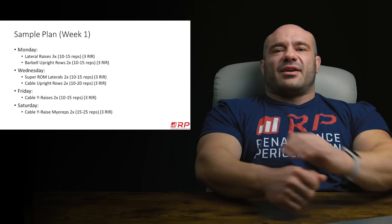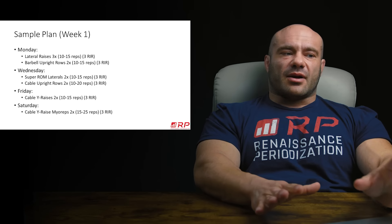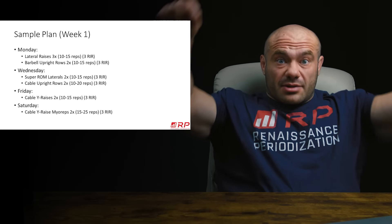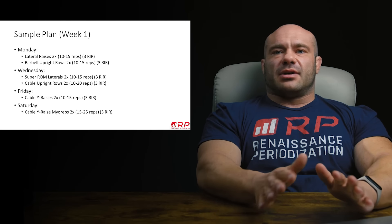Then we do barbell upright rows, because the lateral raises have pre-exhausted our side delts. Barbell upright rows will now be much more likely to have side delts as the limiting factor. You'll get a much better mind-muscle connection doing upright rows after the lateral raises than before them, in my experience. Wednesday: you do super ROM laterals — super crazy range of motion. And after that, you do cable upright rows. Same concept, great stimulus.